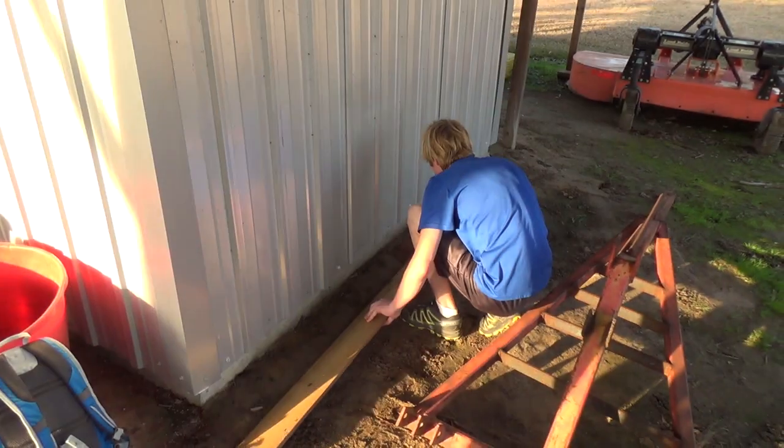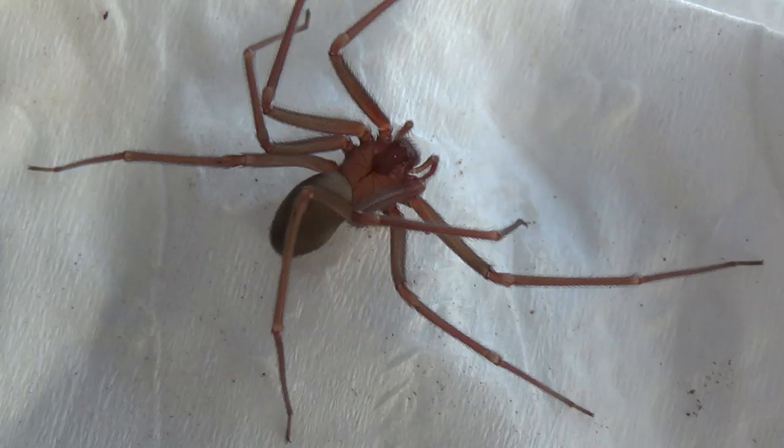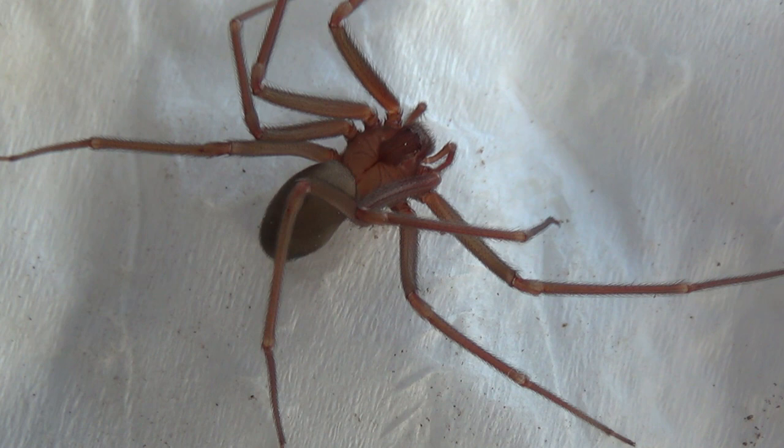I think I see a little recluse. Yep, that's a little recluse. So that is definitely a brown recluse — oftentimes considered to be the most deadly spider in the United States.